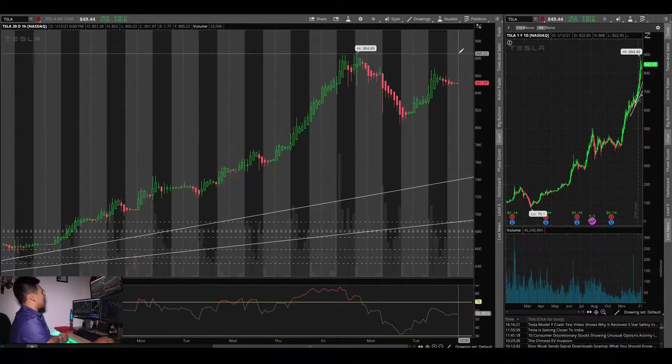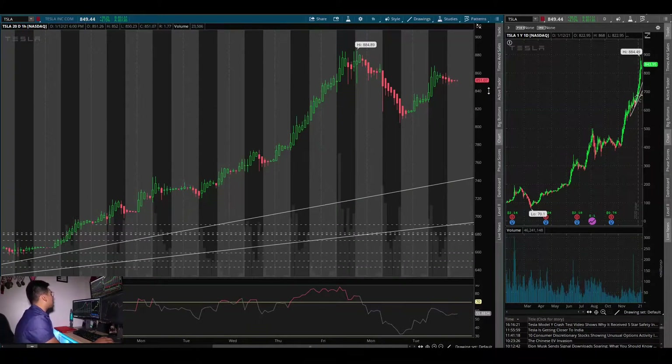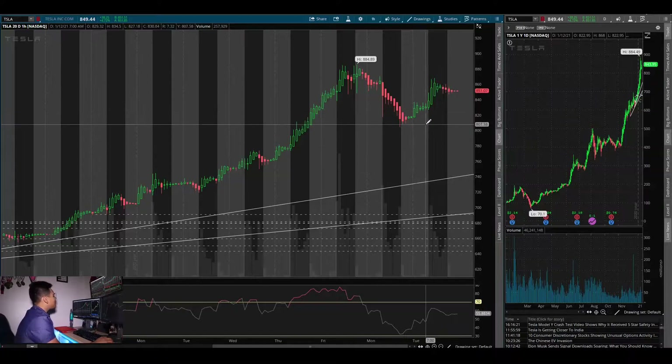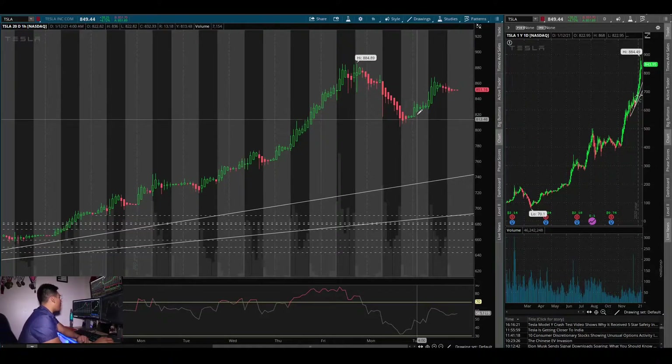Why do I go over Tesla? Yesterday I did a video over Tesla and I said watch for the $800 area to hold support, and if it doesn't, you could see this $790 area come to test and that might hold support and then it might reclaim. But it ended up holding here at the $803 area and reversing overnight.